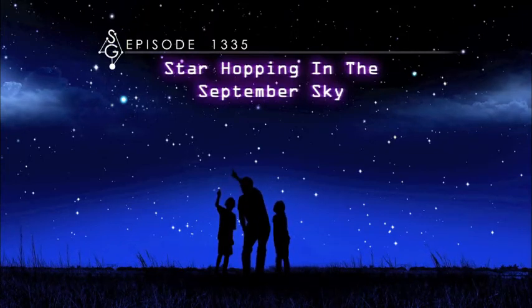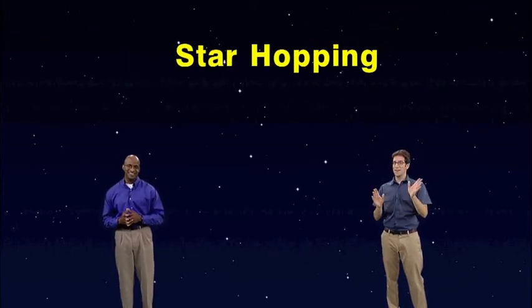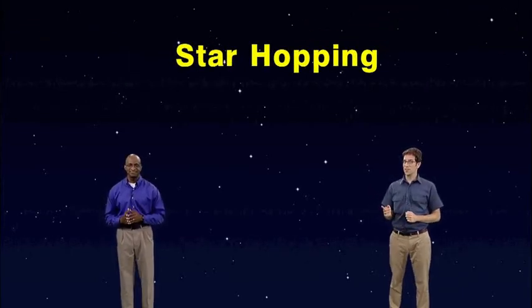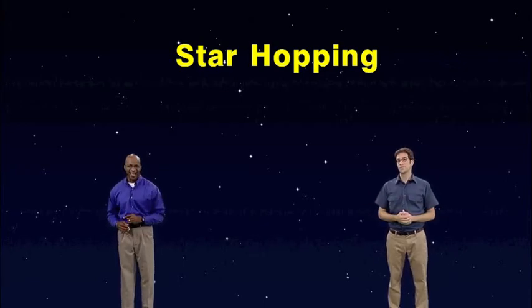Star Hopping in the September Sky. Hey there stargazers, I'm Dean Regas, astronomer for the Cincinnati Observatory. And I'm James Albury, director of the Kika Silva Pla Planetarium in Gainesville, Florida. Fellow stargazer Marlene Hidalgo will join us to help you find your way around the sky. This week we're going to share a method for identifying stars in the northern and eastern sky after dark. It's called star hopping, and it's an easy way to go from a constellation you know to other constellations you don't know. Let's get hopping.